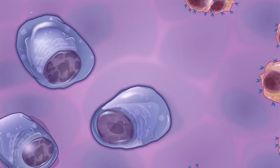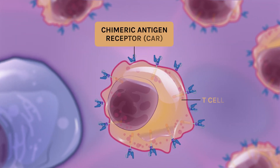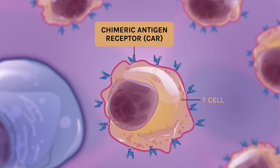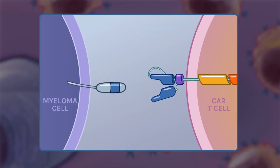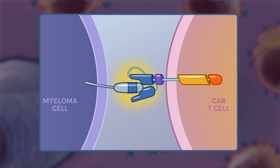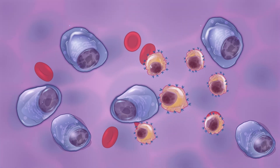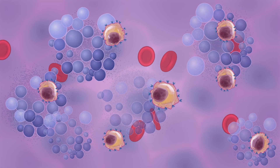CAR T-cell therapy helps your T-cells find and fight myeloma cells through the addition of a chimeric antigen receptor. The combination of chimeric antigen receptors and T-cells is where this form of therapy, CAR T, gets its name. A chimeric antigen receptor is a molecule that binds to specific proteins on the surface of a target cell — in the case of myeloma therapy, a myeloma cell. This allows the CAR T-cell to find and destroy myeloma cells even when they are hiding.